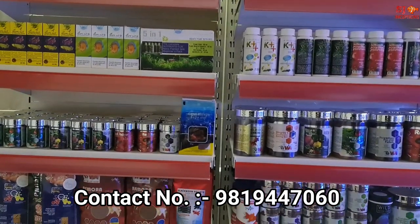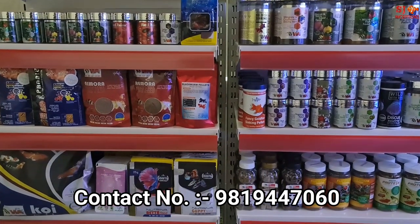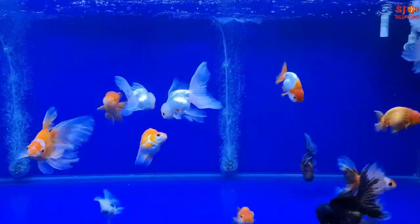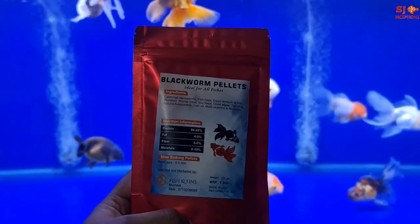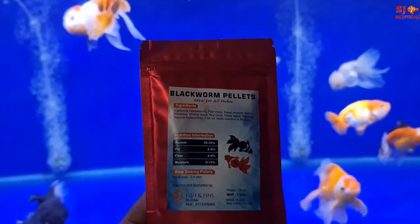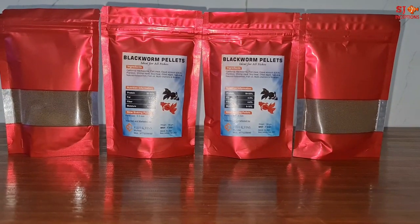In fish food, there is a very unique and uncommon food which we will show you in this video. First of all, we will show you this exclusive fish food, which is available only with Fish and Fins. This is an imported product from the United States.